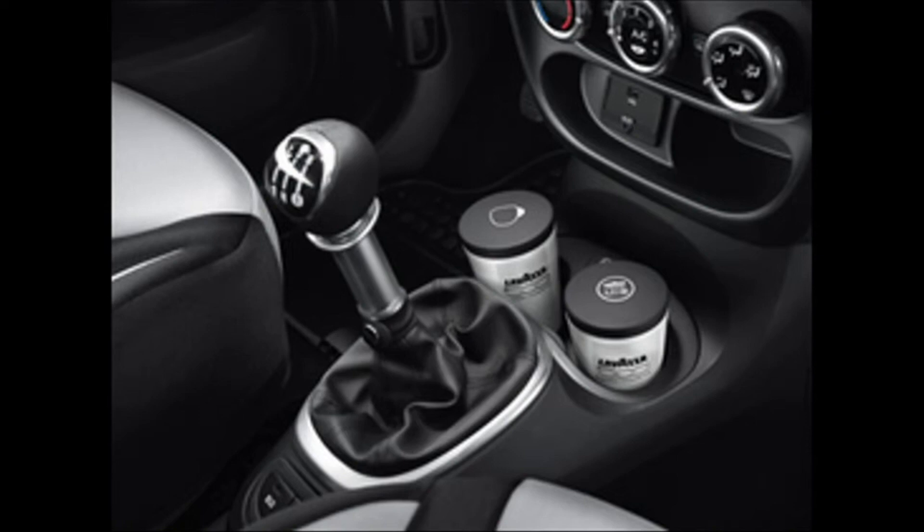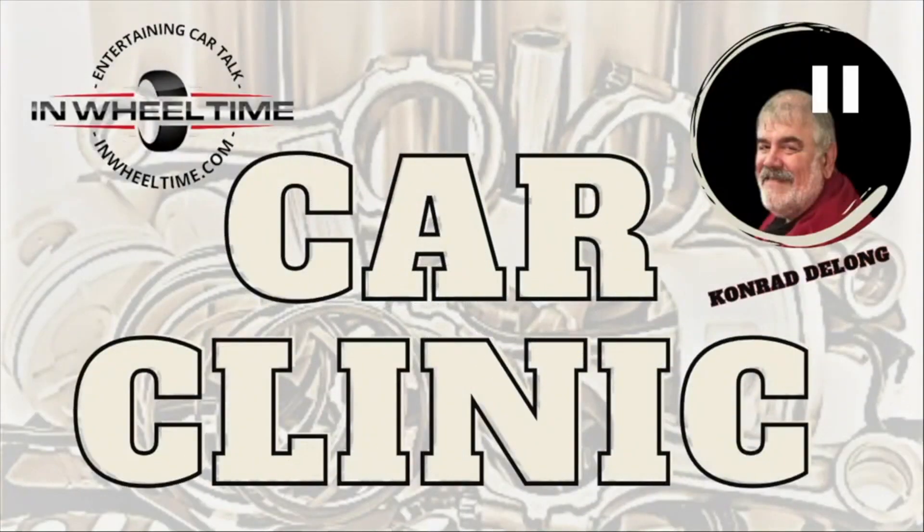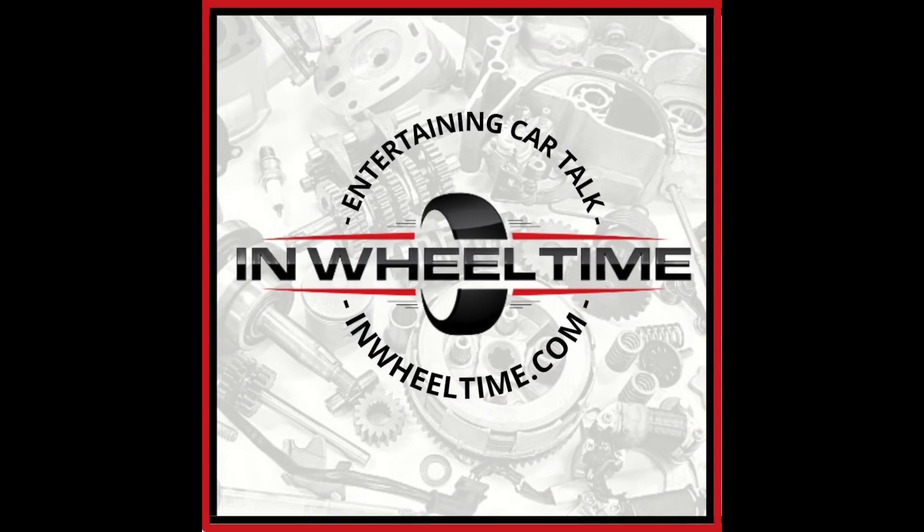In 2013, the Fiat 500 offered an espresso machine. That'd be fun, but the only problem is you'd have to stop every few feet to go to the bathroom. That's it — thank you!